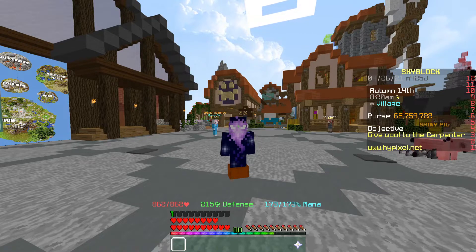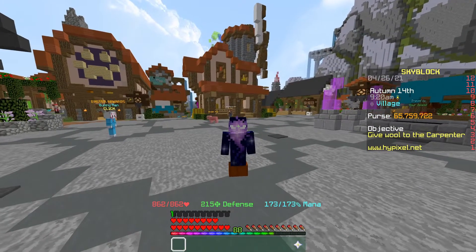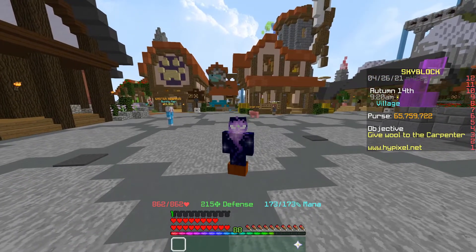We're going to be doing some AH flips today. As you can see, I've got just over 65ml and we're going to see how much money we can make off 65ml.